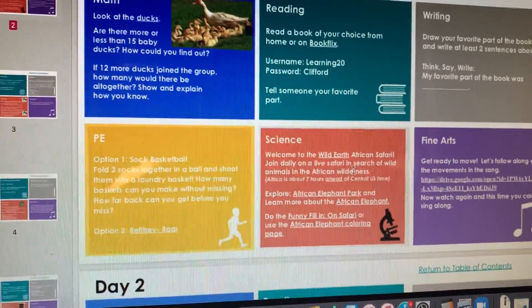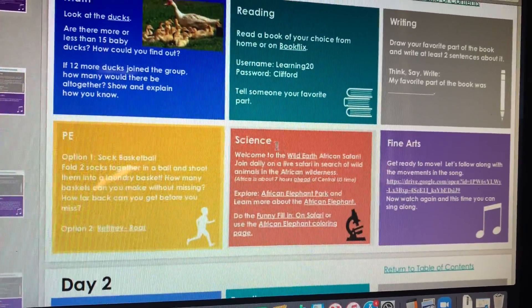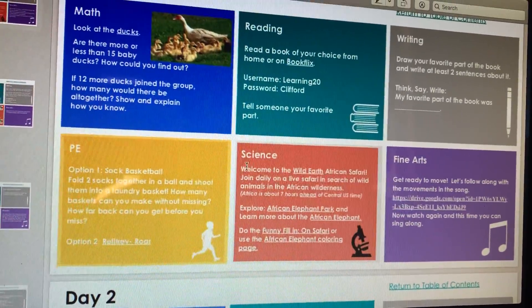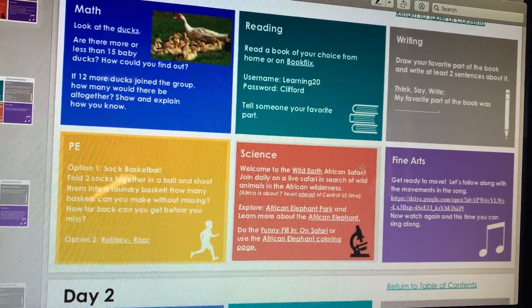Hello boys and girls, it's Ms. Mullen with Science. This is week five, day one. For this day, we are going to learn about some African safari animals.